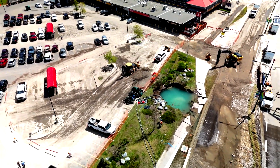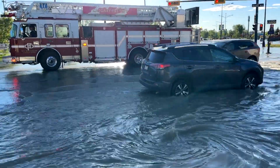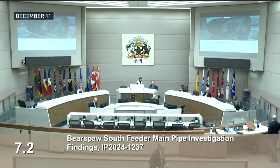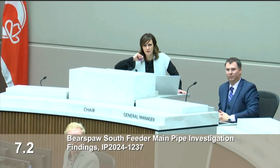What went wrong with the Bear's Paw South feeder main, the one that failed and sent Calgary into a local state of emergency? After an investigation, the final report was presented to city councillors at a committee meeting on Wednesday. While it doesn't point out a single cause, it does list some factors.